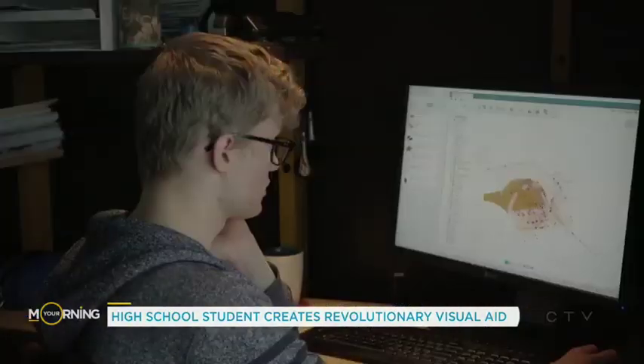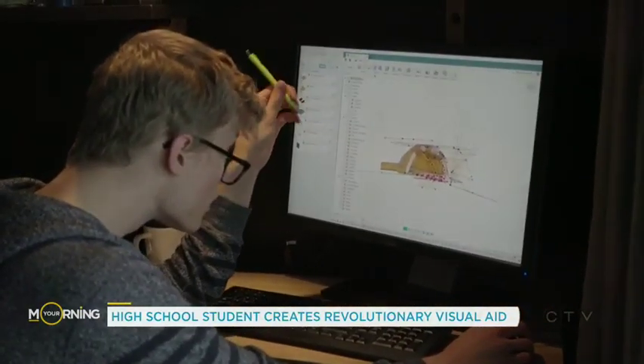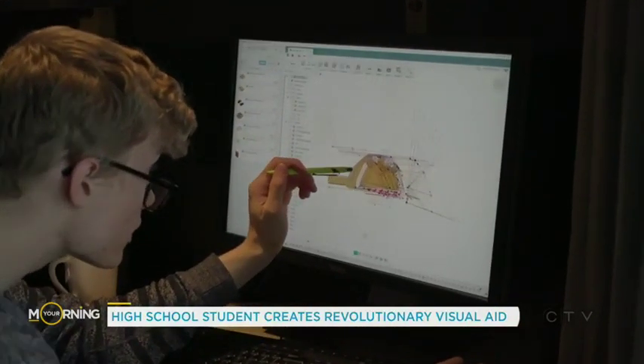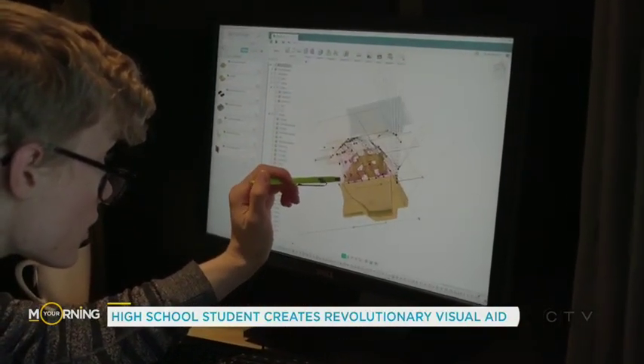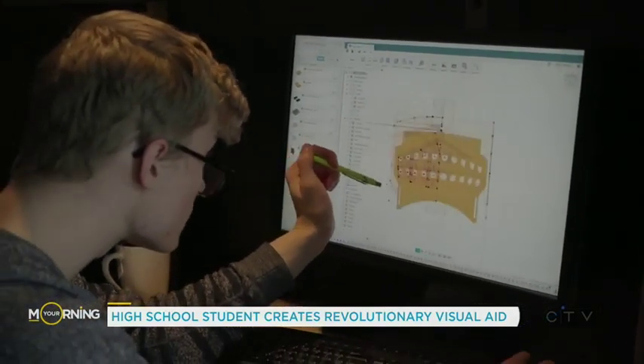The science fair was an amazing experience. I got to meet people from all over Canada, from different regions, and see other students with like-minded, very interesting projects. One girl had to take five flights in two days to get to New Brunswick. It was really inspiring to be with people like that.